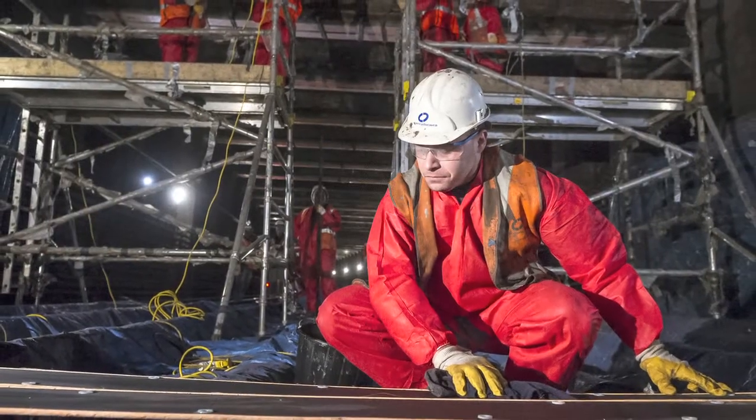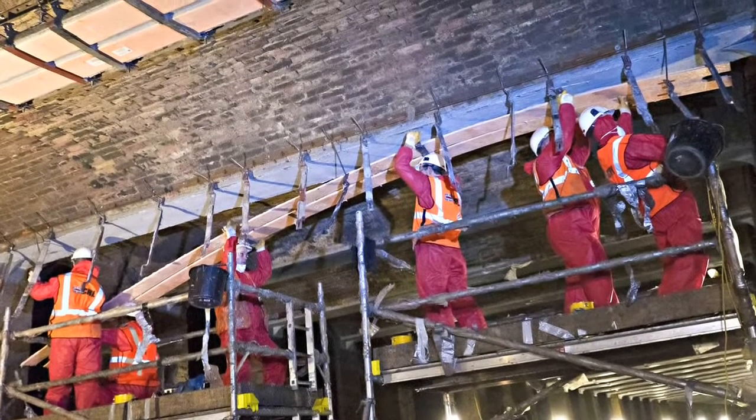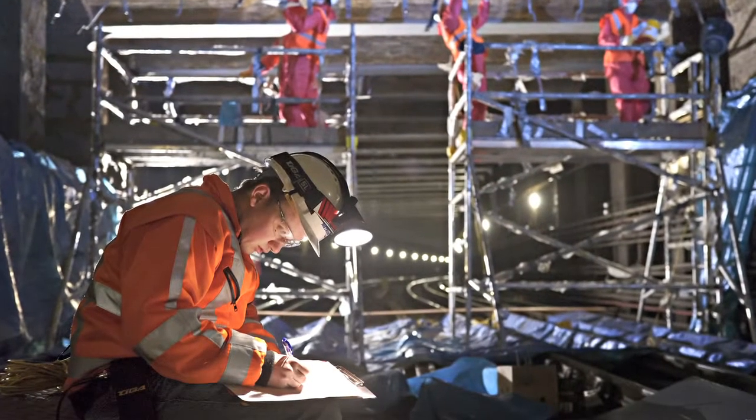Being only 4.7 millimeters thick, the strengthening plate resulted in minimal loss of tunnel headroom. The strengthening plates were installed each night between 1 and 5 a.m. when no trains were running. The hard work paid off, and the project was delivered on time and on budget.